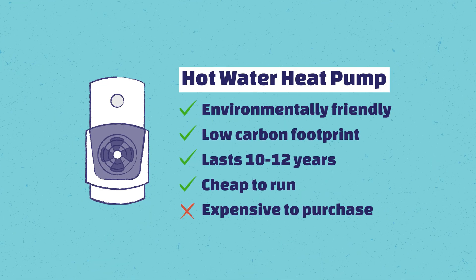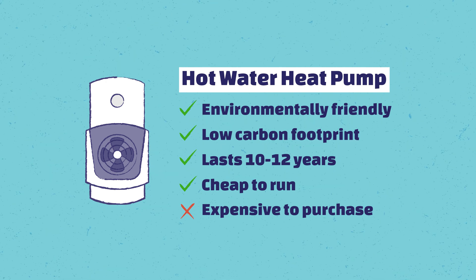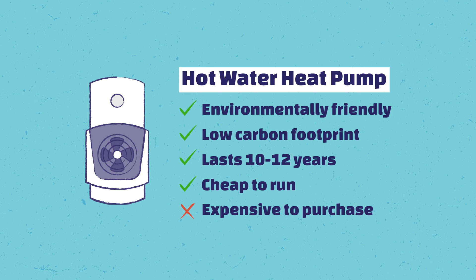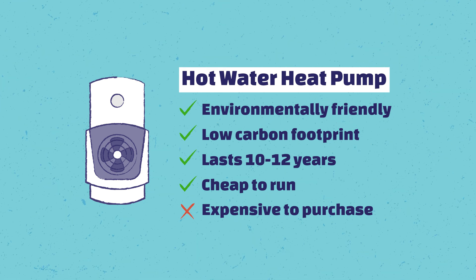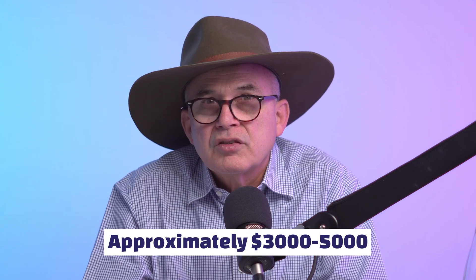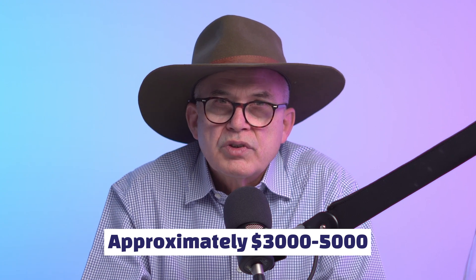The heat pump is environmentally friendly with a low carbon footprint. Units last about 10 to 12 years. They are not that cheap yet — we are looking at higher production numbers, but you're looking at around $3,000–$5,000, similar to a solar hot water system, and with similarly low running costs.